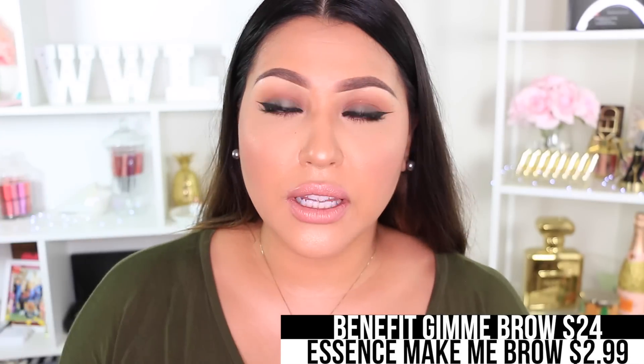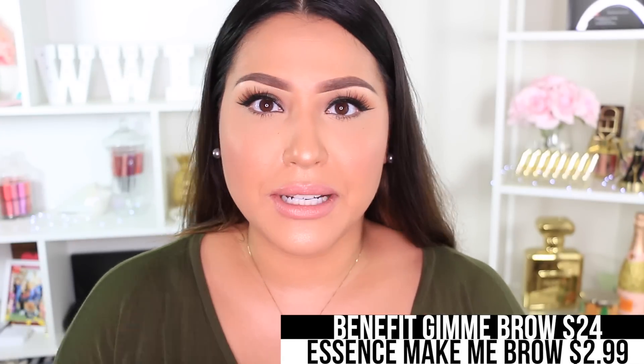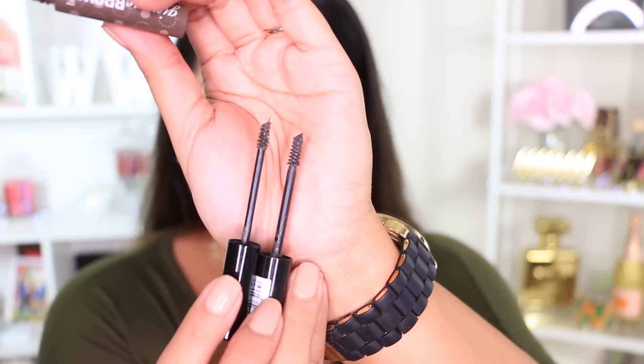This is the Essence Make Me Brow and it's only $2.99. The only issue is that the tint is a little bit different. But both have a small wand with little fibers to make your eyebrows nice and full and keep them in place.